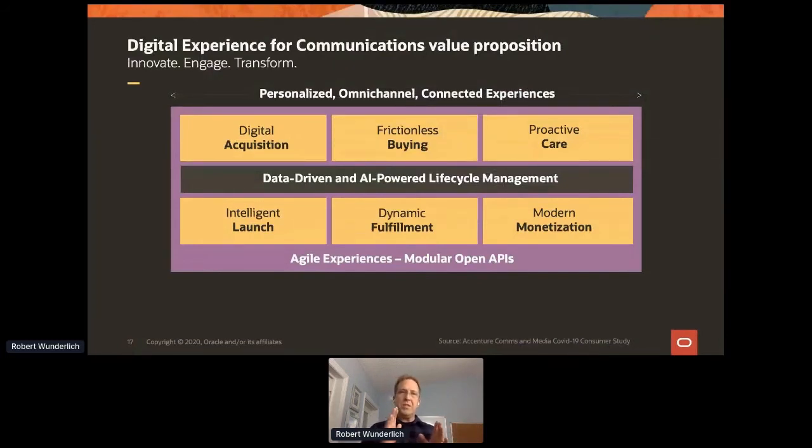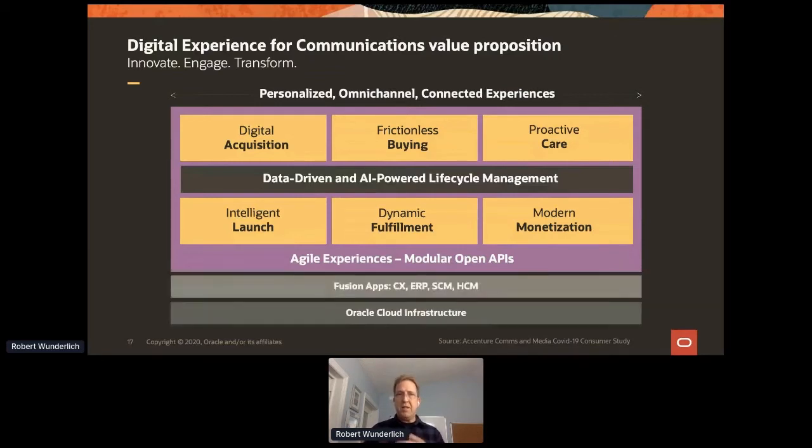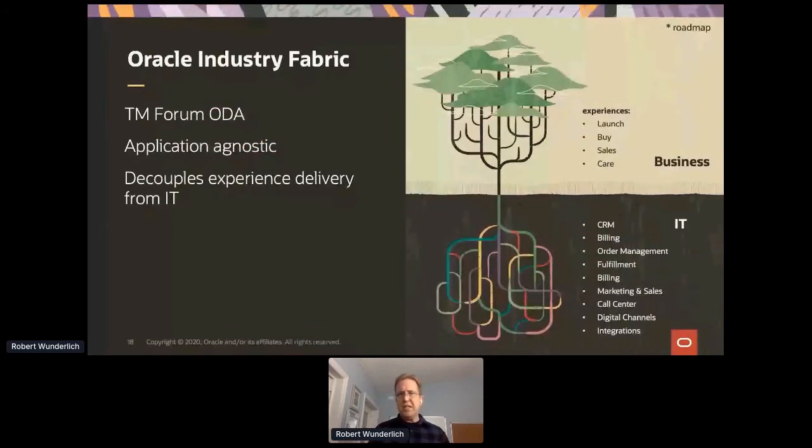How is that built? First, there's a multiple and omnichannel experience — handling digital acquisition of customers, the buying process, and helping users where they need assistance, with agents of the telco working with their customers. They build these capabilities on modular APIs, and those APIs run against the underlying SaaS products: things like Fusion ERP, Customer Experience, Human Capital Management. All of this is built and running on Oracle Cloud Infrastructure.